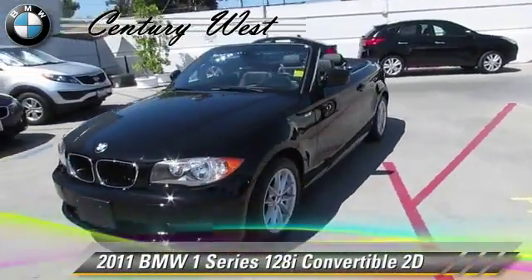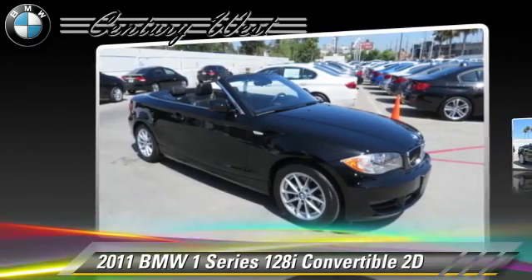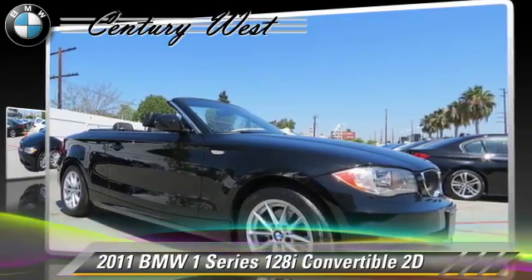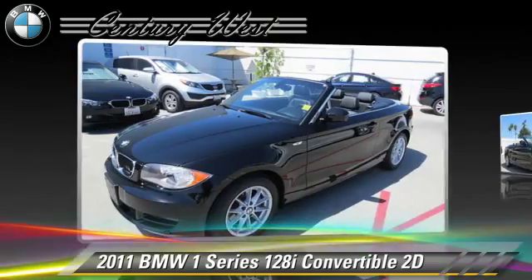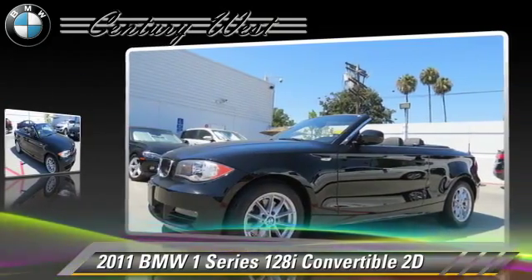The 2011 BMW 128i, powered by a 3.0-liter six-cylinder engine. With a six-speed automatic transmission, this rear-wheel drive convertible, with fewer than 50,000 miles on the odometer, gets up to 28 miles per gallon.